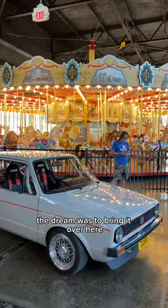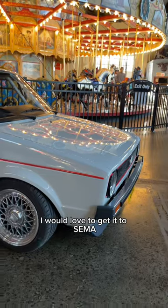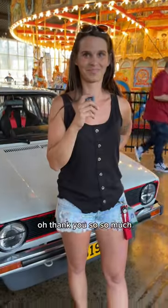The dream was to bring it over here. I would love to get it to SEMA, maybe Route 66. Thank you so, so much. I appreciate it.